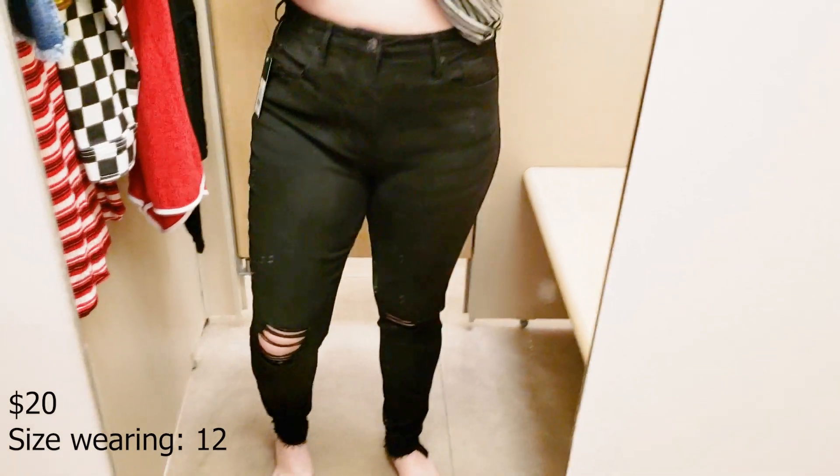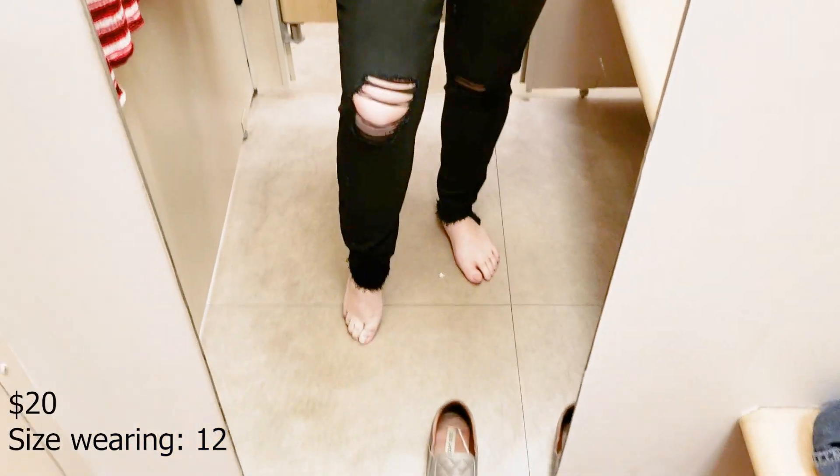So if you want to see what I tried on from the new Target Wild Fable line, just keep watching. Also, real quick — this is my first type of video like this and I never do voiceovers, so just bear with me because this might not be great, but I'll get better, I promise. Let's get into the video!